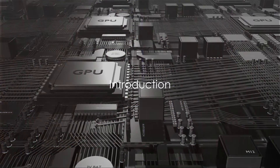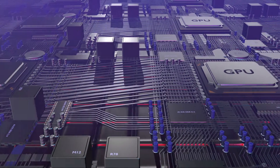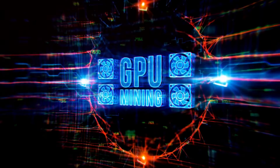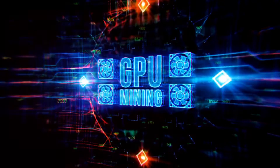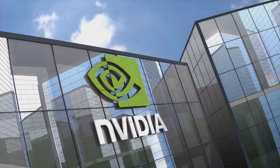Picture a world without high-speed computing, advanced gaming graphics, or cutting-edge artificial intelligence. Hard, isn't it? Well, we owe a lot of these marvels to a little silicon powerhouse called the Graphics Processing Unit, or GPU. And when we talk about GPUs, one name leaps to the forefront: NVIDIA.